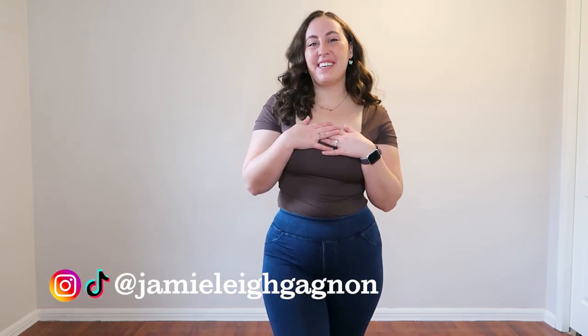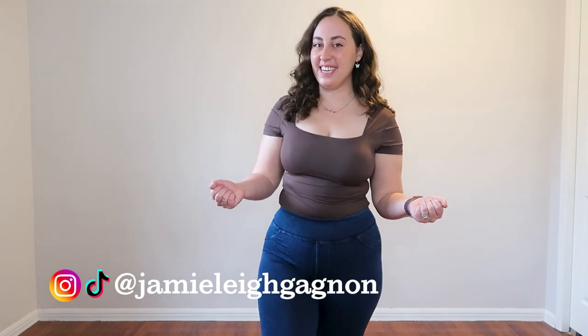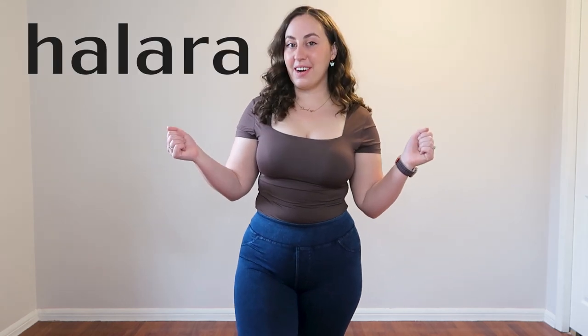Hey everyone, my name is Jamie Lee. Welcome back to my channel and thank you so much for watching this video today. Today we are revisiting a brand that I've talked about a few times on this channel, and that is Hilara.